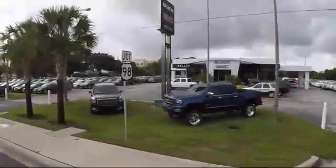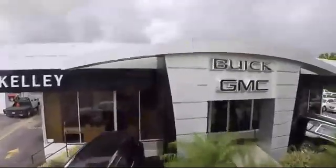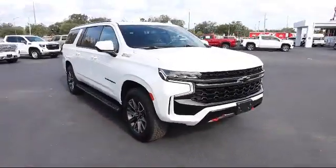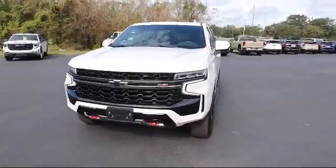Welcome to Kelly Buick GMC, and here's a look at another one of our great vehicles in our inventory. It comes equipped with Forward Collision Alert, Automatic Emergency Braking, and Hitch Guidance.